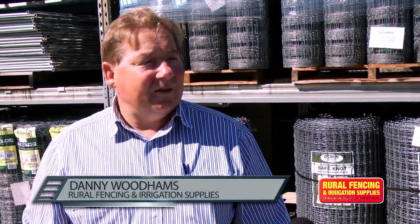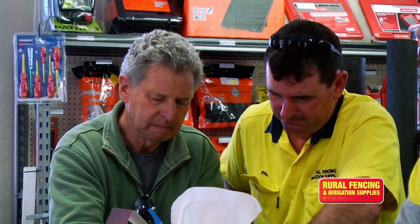Now what sets you apart from everybody else, Danny? Keith, my wife and I have been here for 14 years with the staff, and I think we provide great service and a fantastic range of products. We have everything for the lifestyle block, farmers, and broadacre industry — agricultural fencing to suit everybody's needs, keeping their pets and animals in.